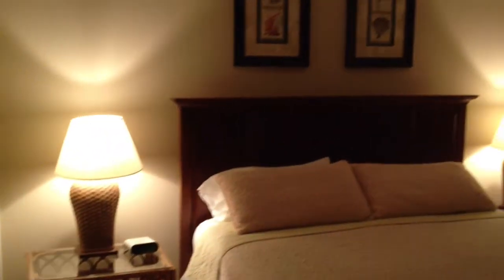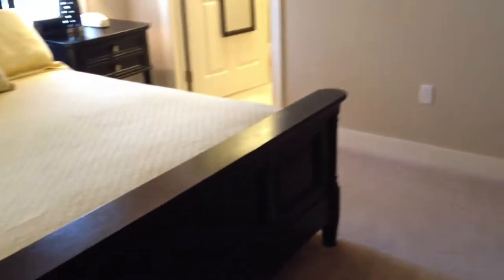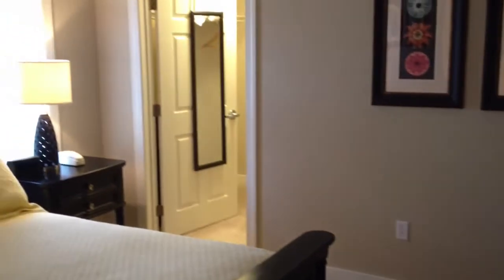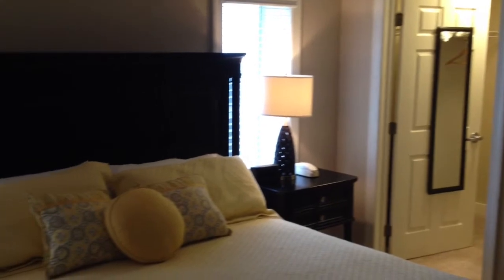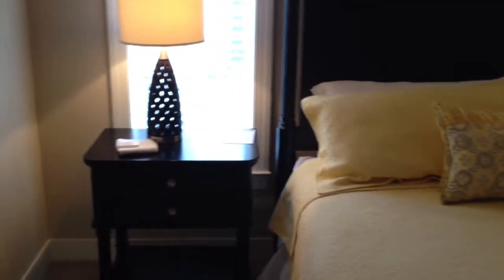Then the second guest room. The unit does come fully furnished. We're back in the hallway now — we're going to head over to the master. The closet is there, and it's a king size bed to give you some idea of the size.